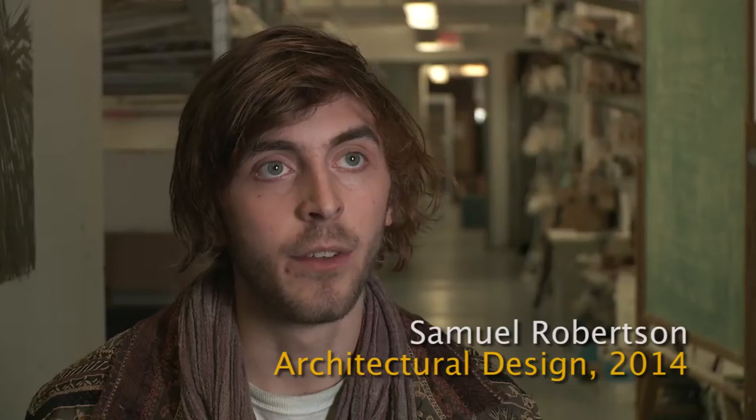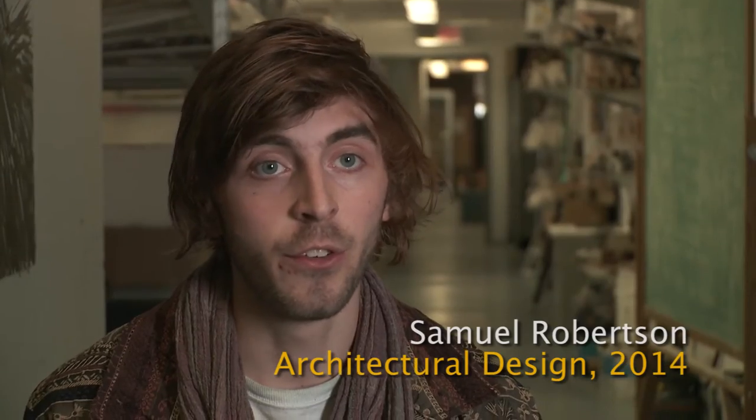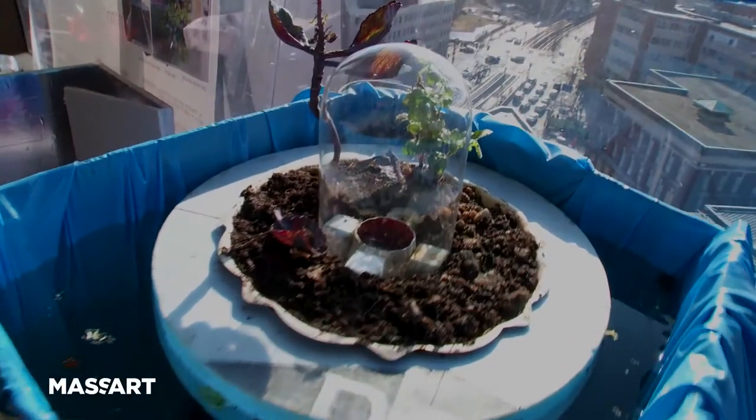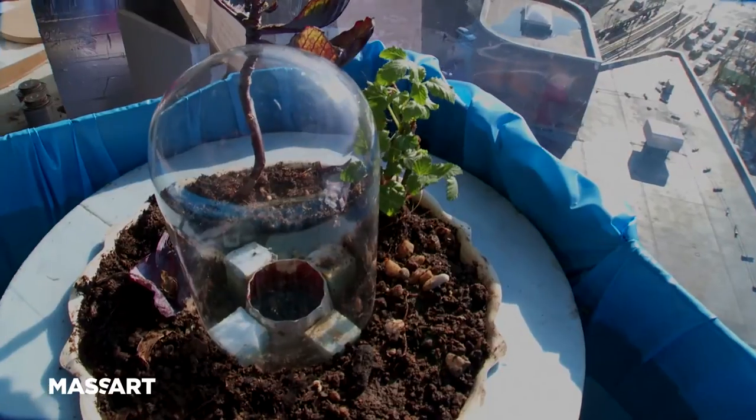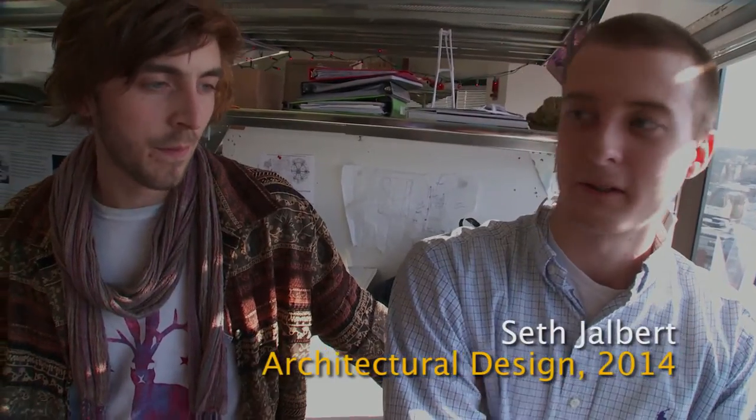One of the biggest fields in sustainability is water. Water is often filled with impurities and we wanted to find solutions to that. This is one of our water purification experiments. It uses atmospheric pressure and passive solar gain to moisturize the soil.